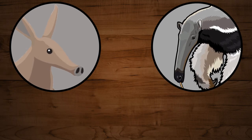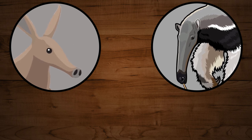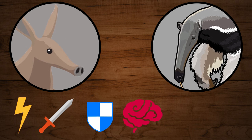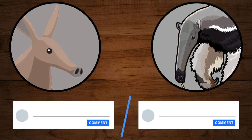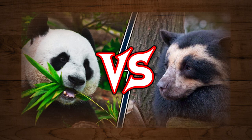In this episode of Animal Battle we will compare the Aardvark and the Giant Anteater based on 6 characteristics: Agility, Attack, Defense, Intelligence, Bonus Skills and Survival. You might be surprised how deadly one of our competitors is. At the end of the video you'll get to vote for the winner in the comments and find out who won the previous battle between the Giant Panda and the Spectacled Bear.